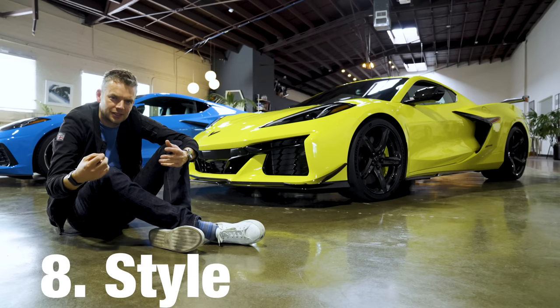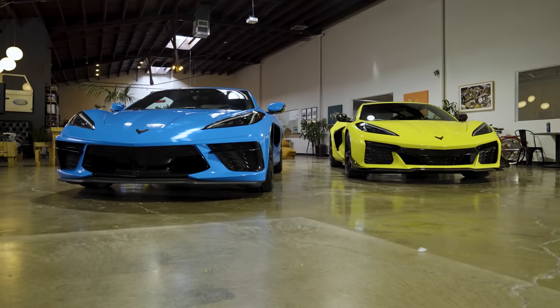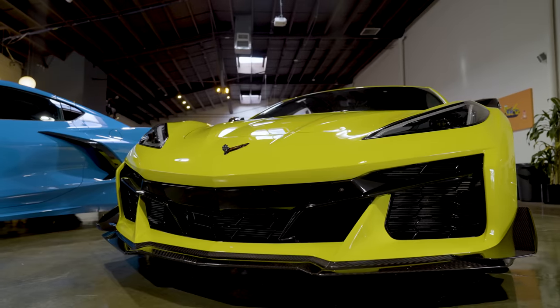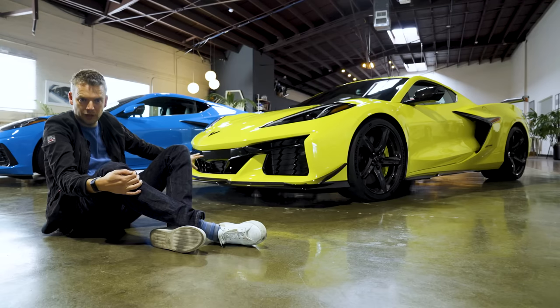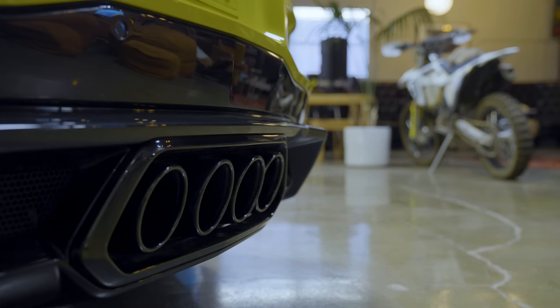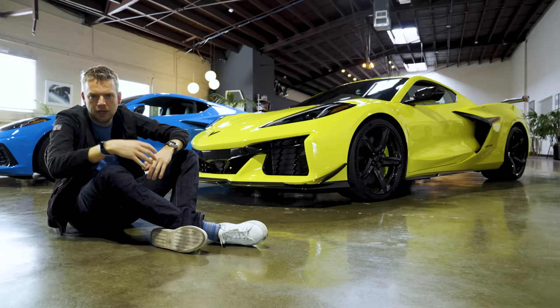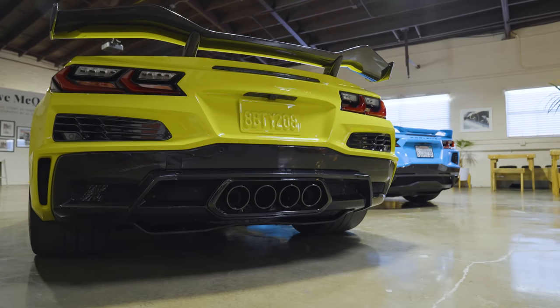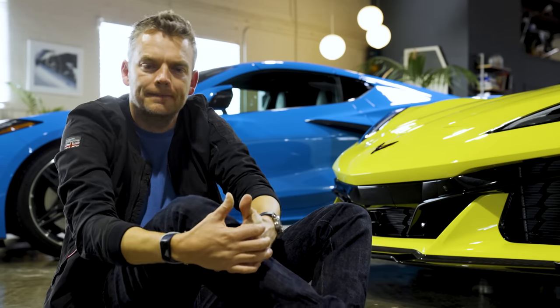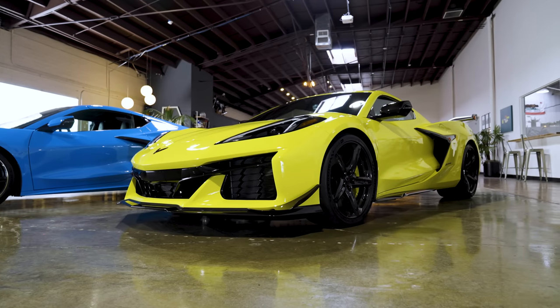Styling. The Z06 just looks that little bit more alpha. It's 3.6 inches wider to accommodate those bigger boots, and you get new front and rear fascias with an extra radiator at the front. The four exhaust pipes have also been redesigned — instead of two at either side of the rear, you now get four in the middle, just to wind up the Tesla fanboys. Then if you go Z07, you get that mighty rear wing and a carbon fiber front splitter with so-called dive planes. Is it over the top? Of course it is, but hey, this is a Vette. Winner: Z06, because in a Corvette less is always less.